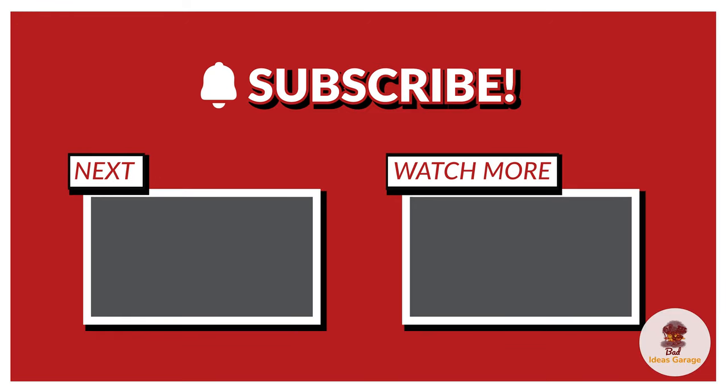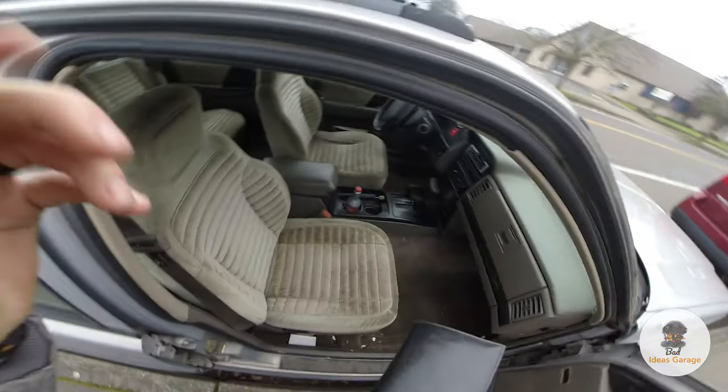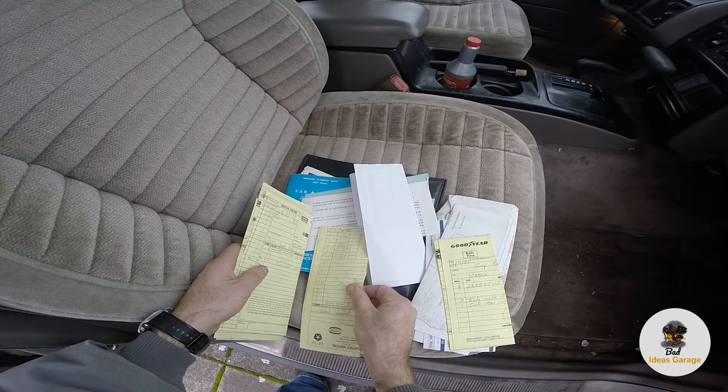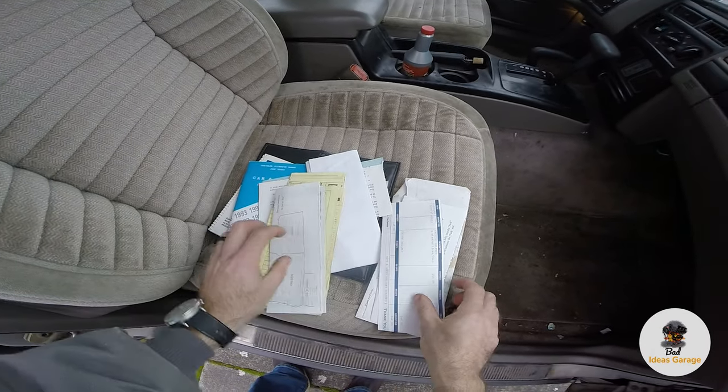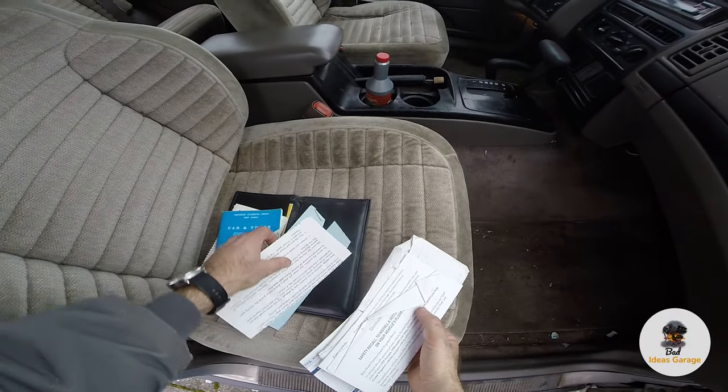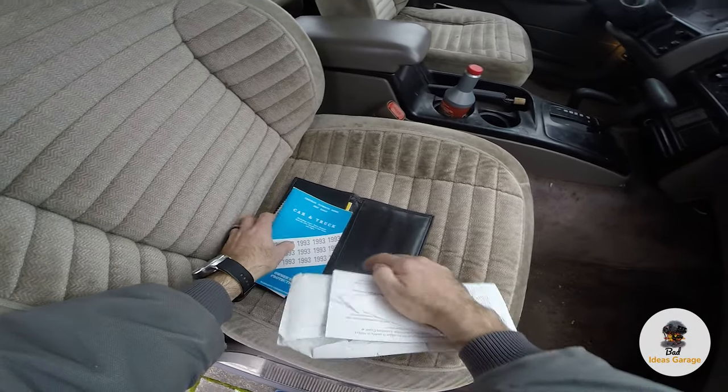That's all we've got for the Bad Ideas Garage — catch you on the next video. Make sure and subscribe on YouTube, Facebook, and Instagram, because for about the last month I've been putting out unique content for each of those channels. On my way out of the car I also found all the mud flaps, a ski rack, more Les Schwab stuff — nothing out of the ordinary, but I just think it's really cool to see that this car was very clearly taken care of.